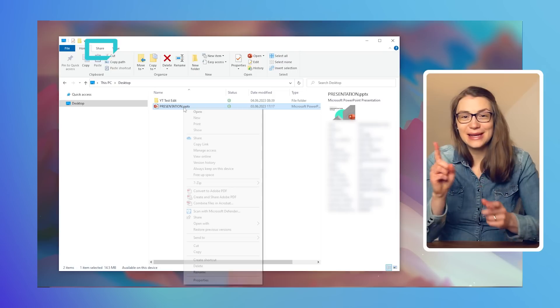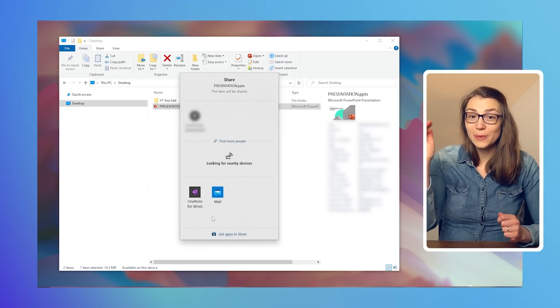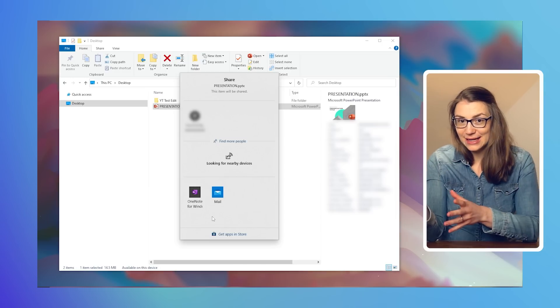The one who wants to share something needs to click on the file in the file explorer and select share from the toolbar at the top, or by right-clicking and going to share. Then you can select the device you want to share with, and the receiving person just needs to accept the notification by clicking save and open.